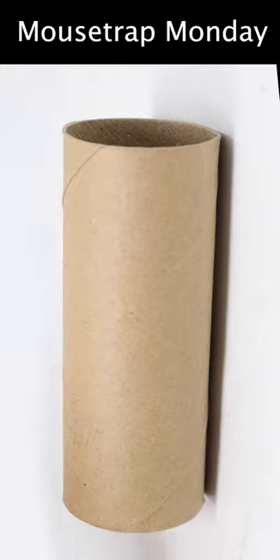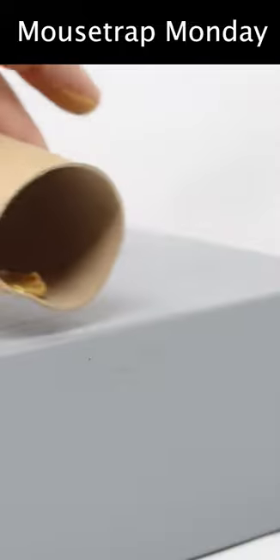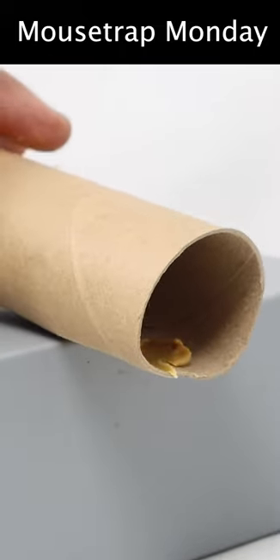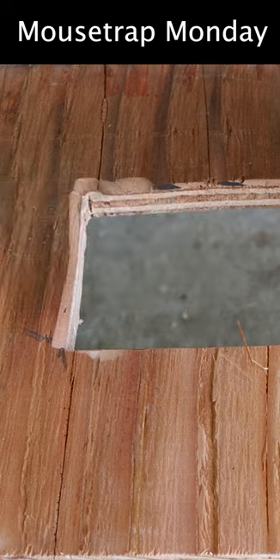Today for Mouse Trap Monday, we're going to try to catch a mouse in the barn with nothing but a cardboard toilet paper roll. You place it on the edge of a table or somewhere the mouse is crawling, with a bucket down below. The mouse will go in the tube, try to get the bait, and when its weight goes forward, the tube with the mouse inside drops into the bucket.